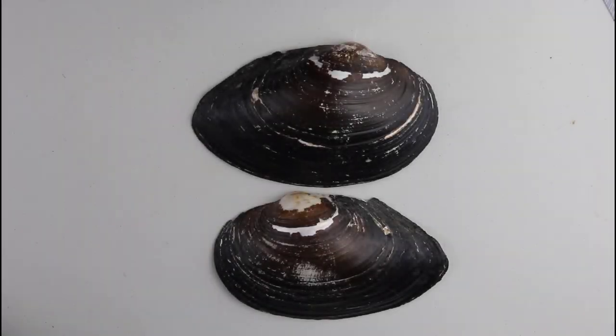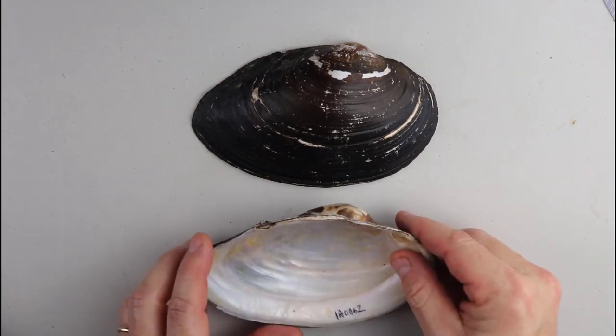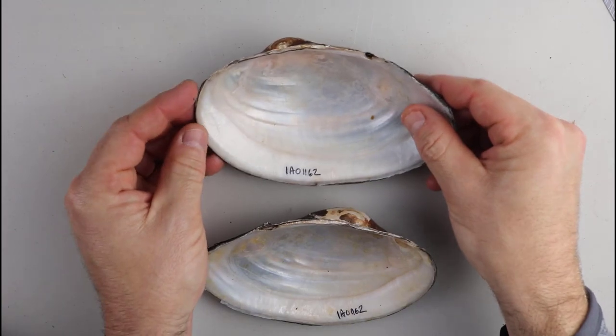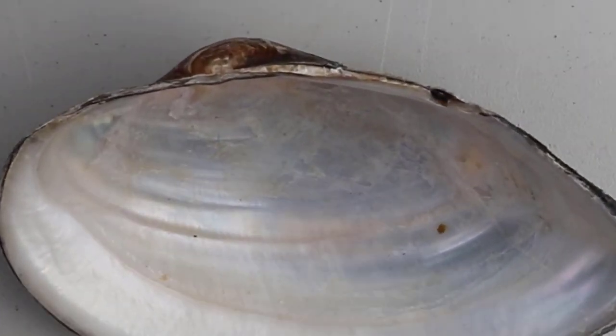The last species is the giant floater, Pyganodon grandis. This species has no lateral teeth or pseudocardinal teeth — they are completely absent.